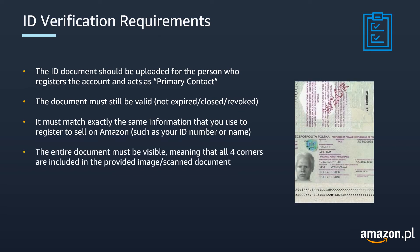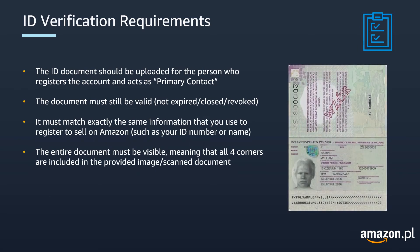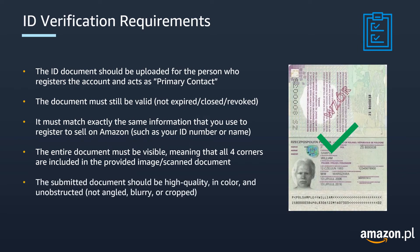It is also important that the entire document is visible, meaning that all four corners are included in the provided image or scanned document. Finally, the submitted document should be high quality, in color and not obstructed in any way. For example, it shouldn't be angled, blurry or cropped.